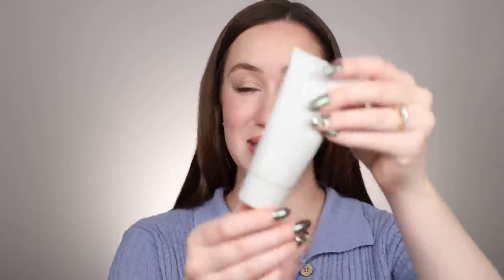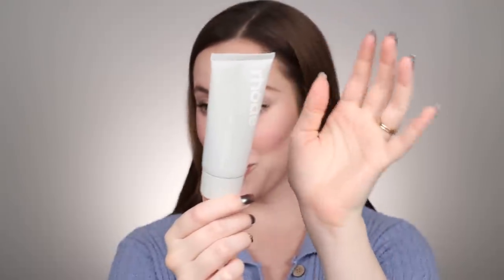Moving on to face creams — this is a face cream I used up from Rhode. This is the Rhode Barrier Restore Cream. I used it completely and I'm still waiting to restock it. It's a really good fragrance-free, reliable moisturizer — not too heavy and not too light. I thoroughly enjoyed this and I can't wait to restock it.